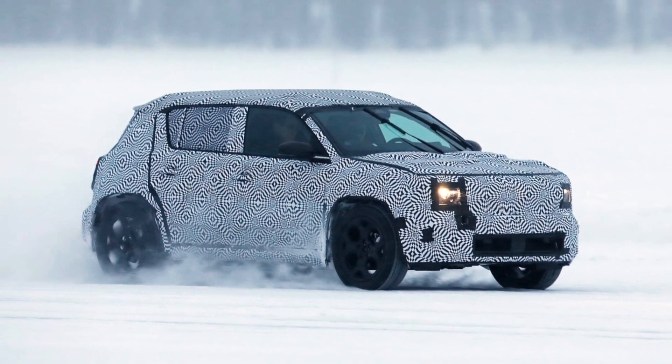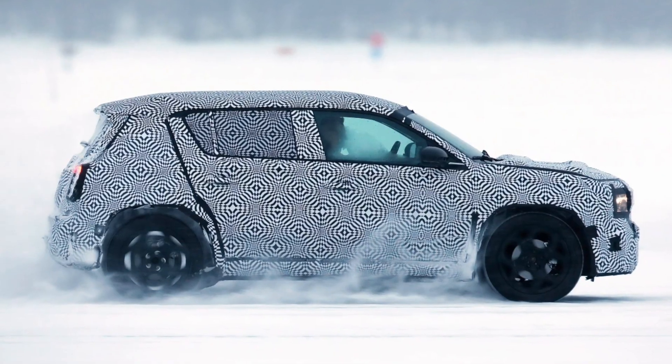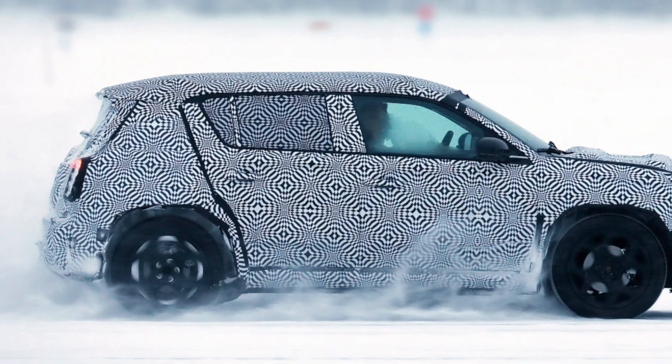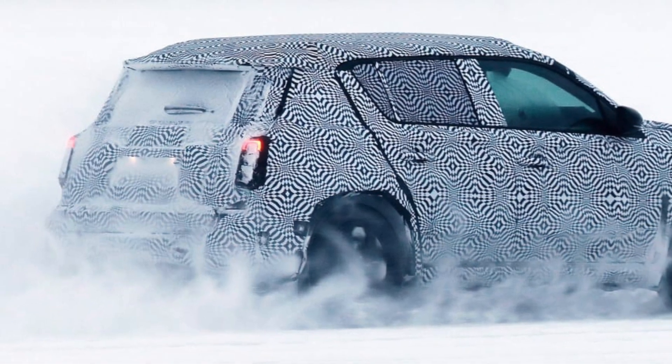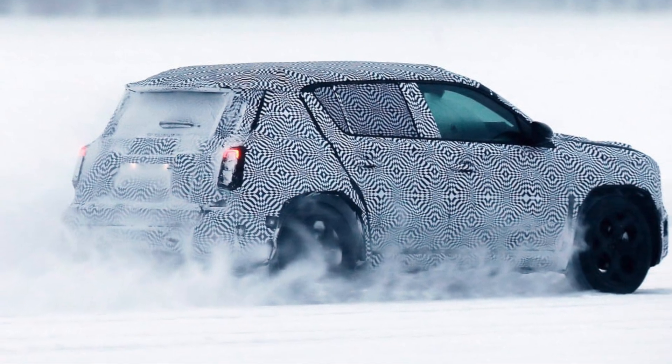Let's find out. Renault is sparking a retro revolution, and after the unveiling of the Renault 5, they're now bringing back the iconic Renault 4 as a small electric vehicle, set to launch in 2025.